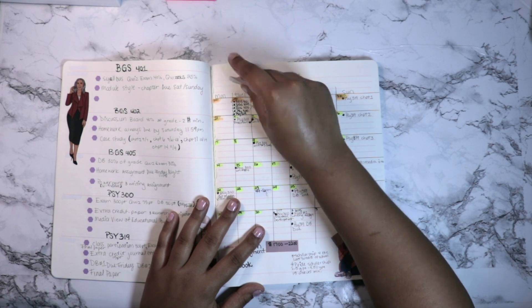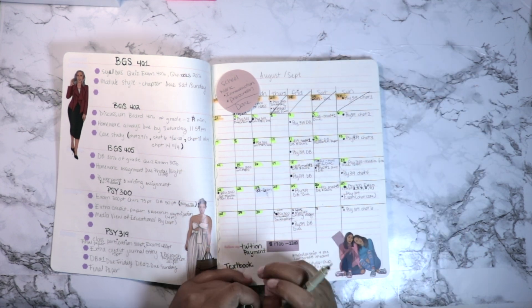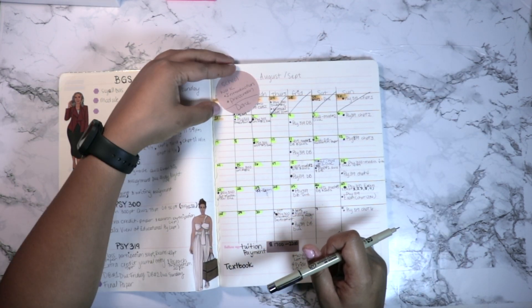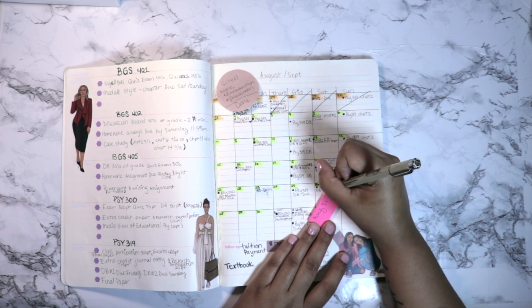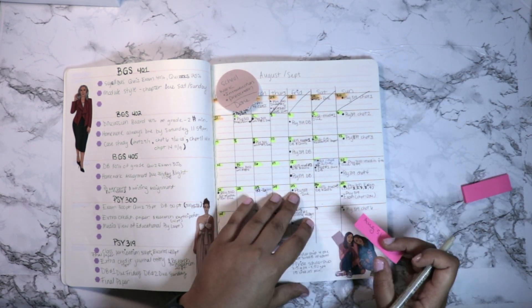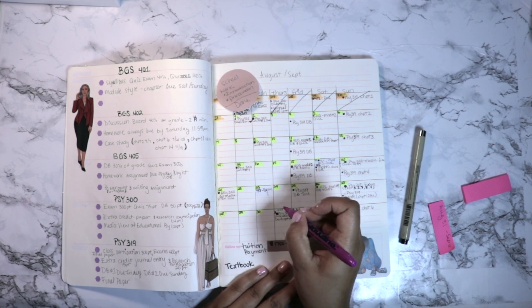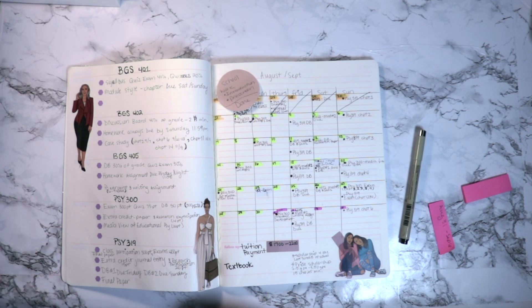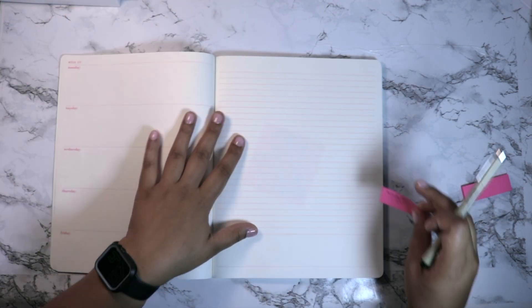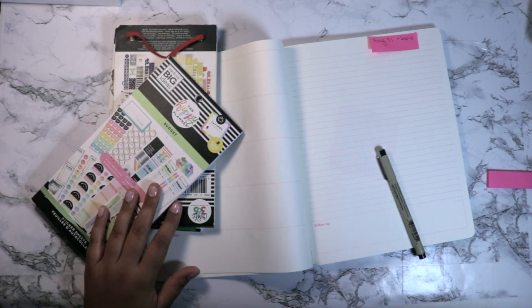My classes start the last week of August, so I put that in and created a calendar all the way through the first week of October. This makeshift calendar lets me put whatever I need in it — when my major assignments are due. So when I'm flipping through my planner to plan for the week, I have at least a month's worth of material I can plan ahead, then I go back to my syllabus to make sure I'm planning effectively.